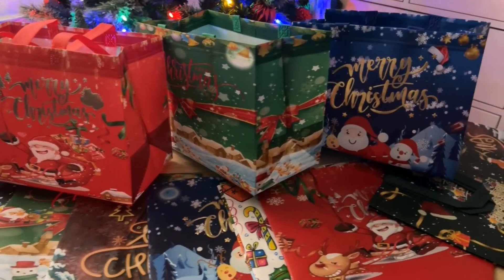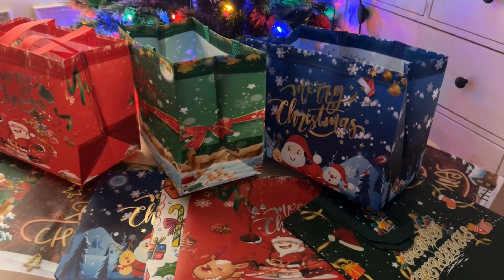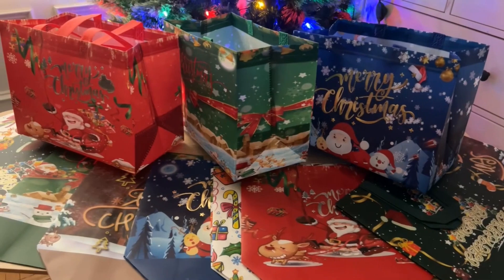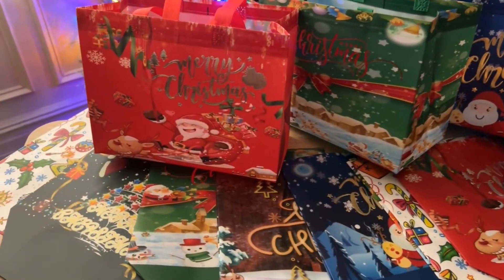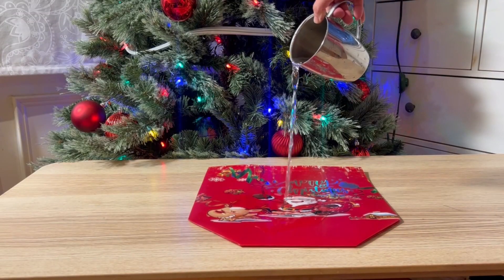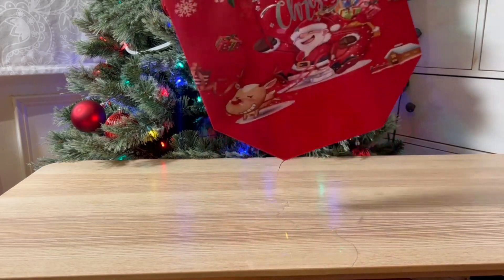They are perfect to pack boxes of holiday candies, kids' plushes, books, or electronics for both kids and adults. The bags are made from high quality waterproof fabric. They are reusable and environmentally friendly.